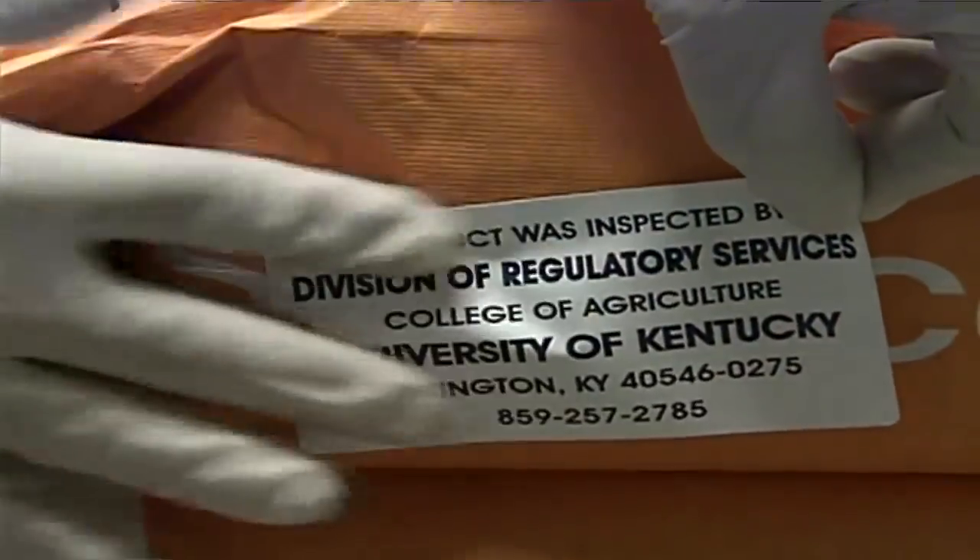Each sample should be taken randomly and evenly spaced throughout the lot. Samples should always come from unopened bags. Check each bag before probing to make sure it is the same kind and lot to prevent mixing. By following the sampling guidelines, you will usually acquire enough seed for testing.